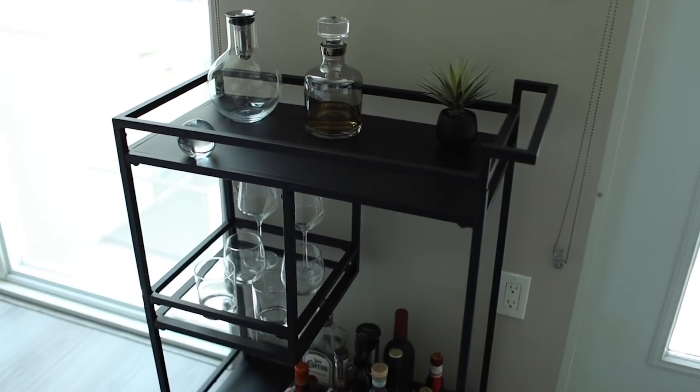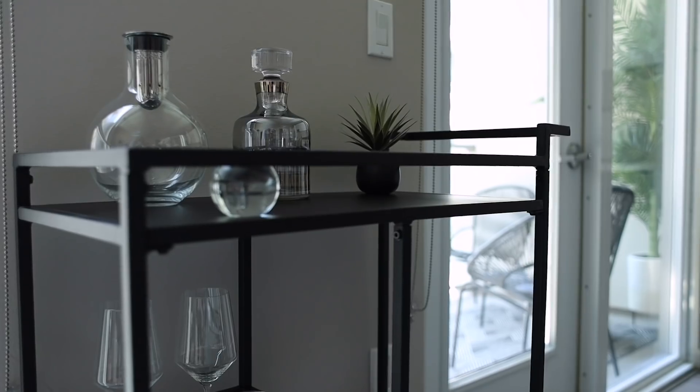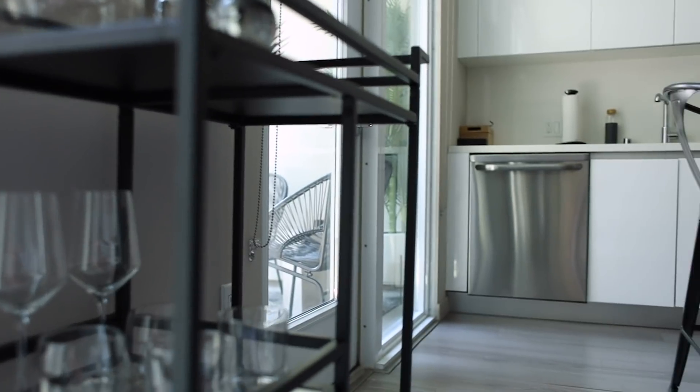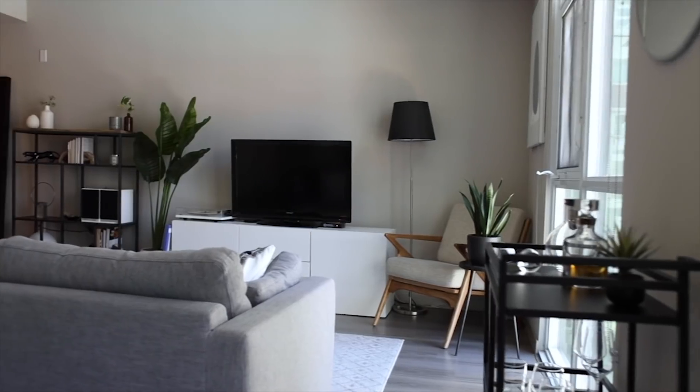Now this is actually our second bar cart. The first one we chose was like an antique brass, but it threw off the colors of the apartment — it was a little bit too warm. I think black definitely makes this little guy stand out. It is a smaller bar cart, but it's the only thing in my apartment that is all matte black, so it definitely makes a statement and holds its own.